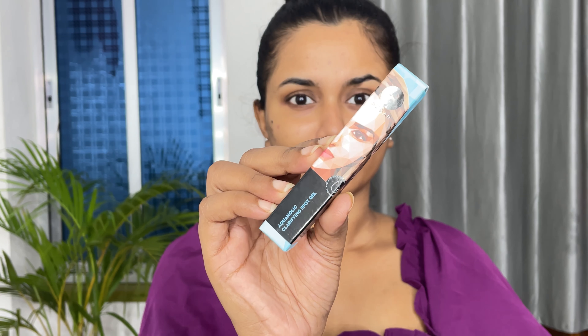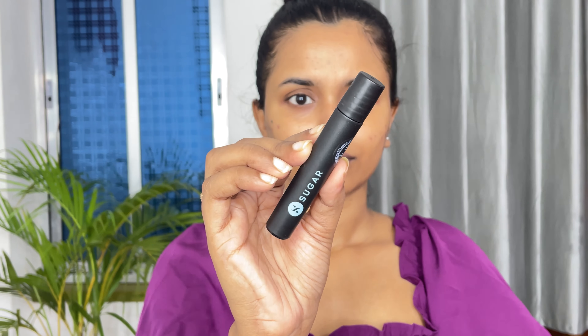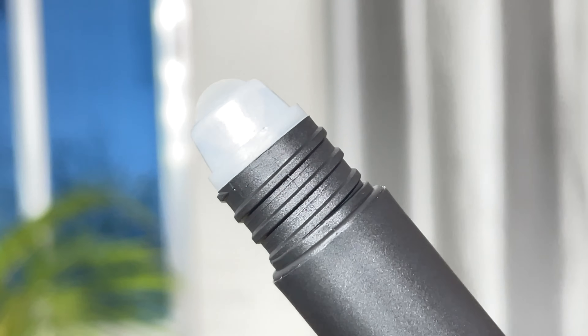The fourth one is the Aquaholic Clarifying Spot Gel, which helps to clear unexpected breakout spots and blemishes with ease. Apply this wherever you have spots on your face and also on your under-eye areas. It balances oil production and tackles pimples.